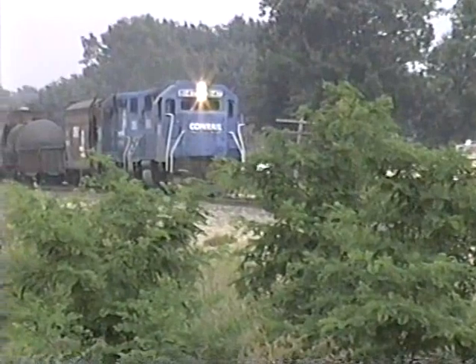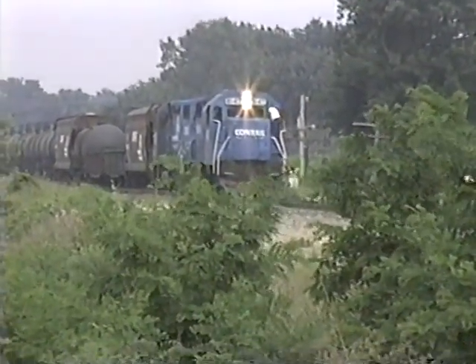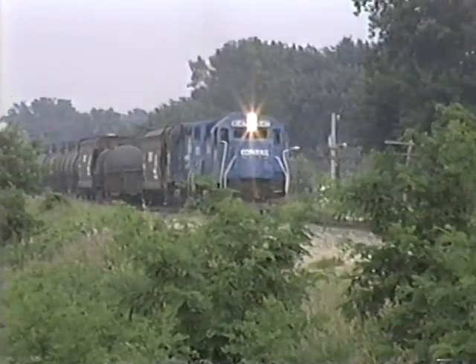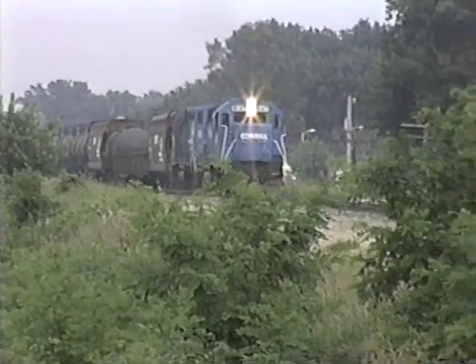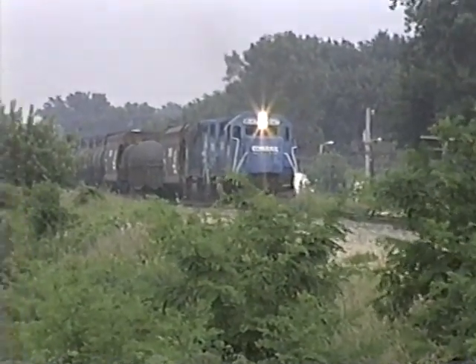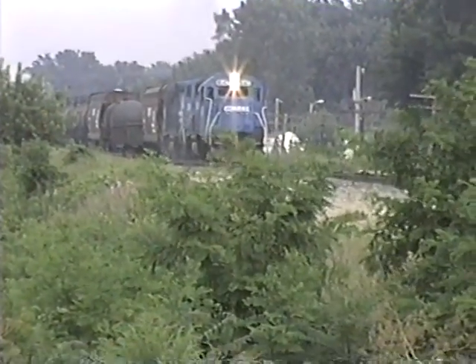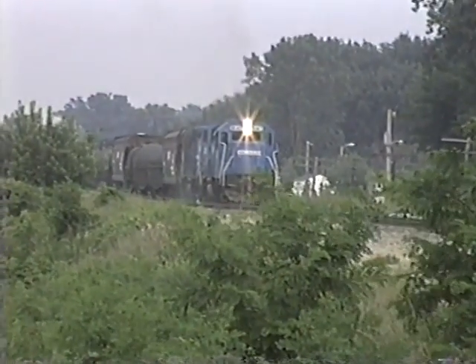Hope you enjoyed this nostalgic look at operations in Warsaw, Indiana back in '90. I know this isn't the best quality, but as I've said before, it's all I got and I can't do it over. If you see any value in this, like and subscribe. I do plan on doing more. Now they notch her up and head east to Fort Wayne. Thanks for watching.